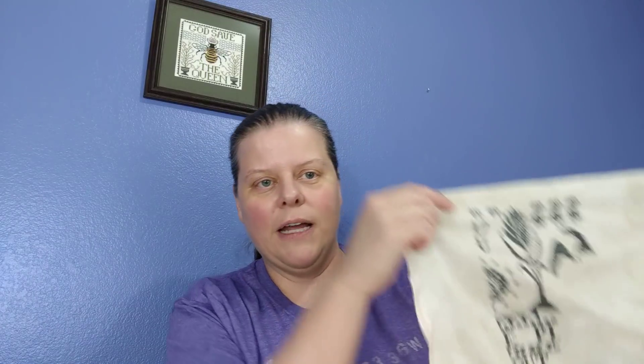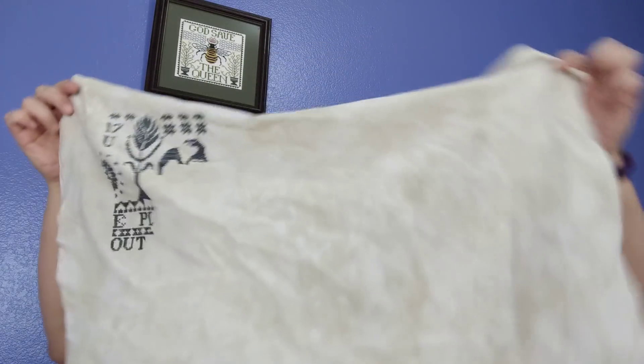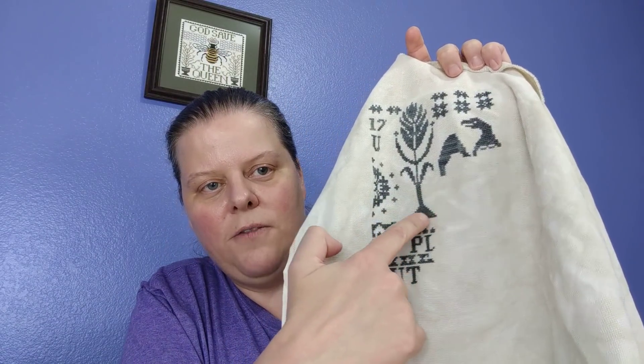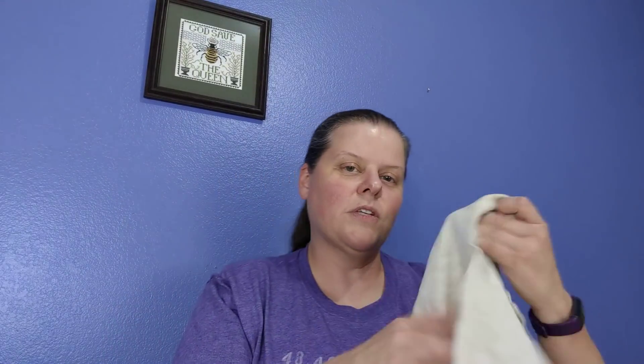I did some more on E Pluribus Unum — yay! I was really excited about this. I think I just worked on it for a couple of hours but I made some good progress. Let's just revisit the idea that I don't know how to center my pieces — I'm terrible at that, so I started way too close to the end. But I finished up here, came all the way down, put in the P and the L and this design. I did like this whole chunk in a couple of hours, so I was pretty pleased. This is definitely one I want to get done this year.